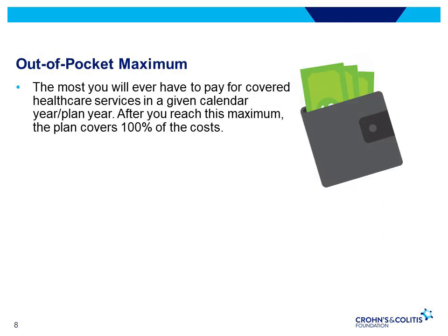The out-of-pocket maximum is the most you'll ever have to pay for covered health services in a given year. After you reach this maximum, the plan covers 100% of the cost. Generally, this includes the deductible, co-insurance, and co-payments, however not premiums. Plans can set different out-of-pocket limits for different services, and some plans don't have out-of-pocket limits at all.